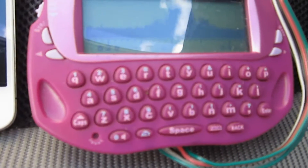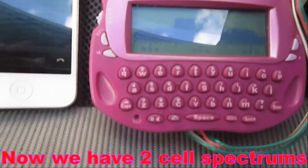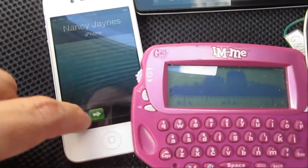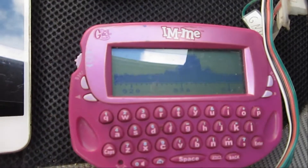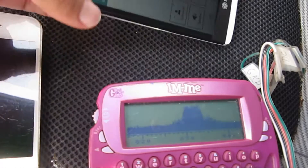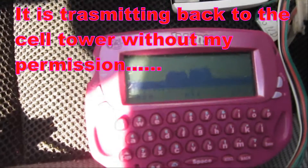Oh, there are two signals there. We'll end this one over here. That signal went away. What can I do to end this call? That's very interesting — these things are talking again.